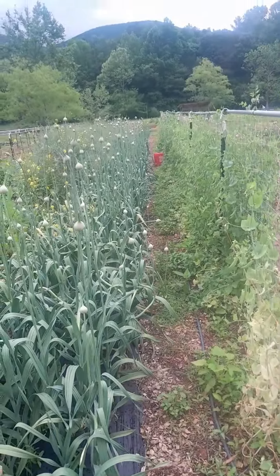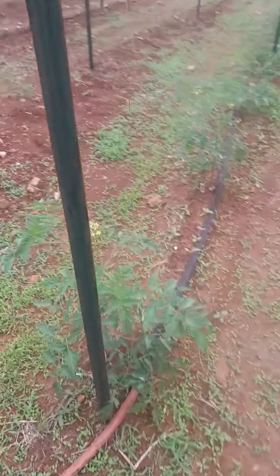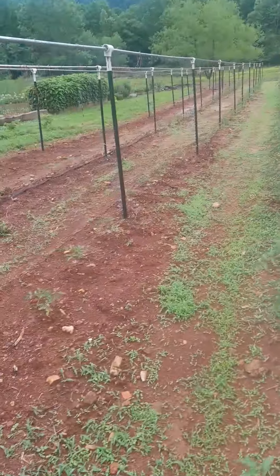The garlic — it won't be long before we can harvest it. We got little tomatoes already, and they're all doing really great.